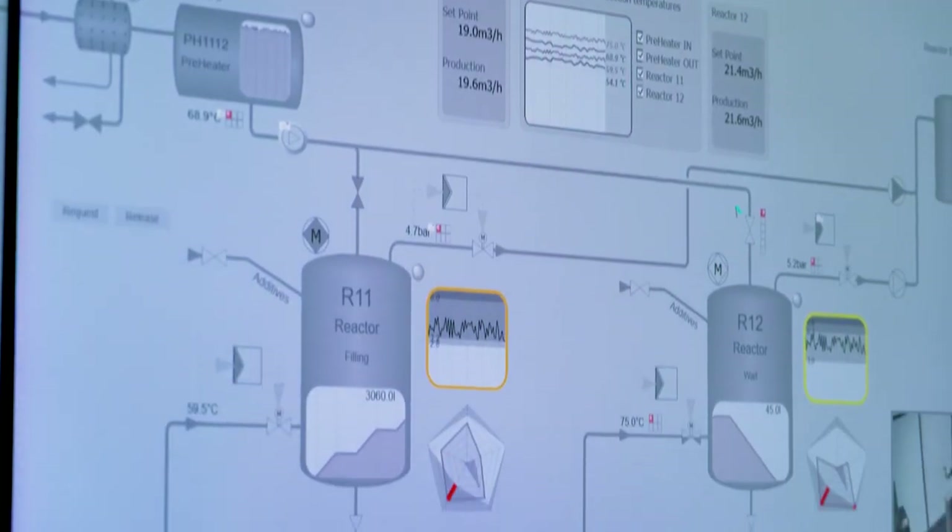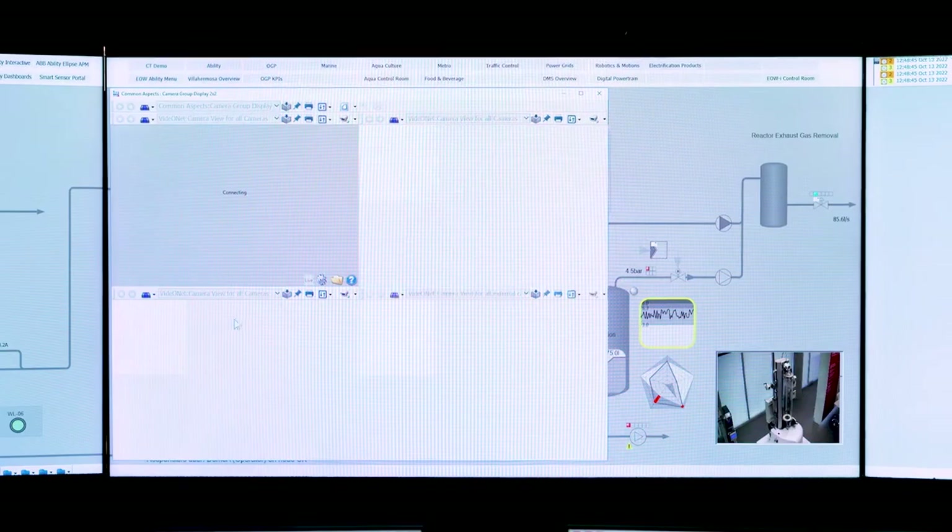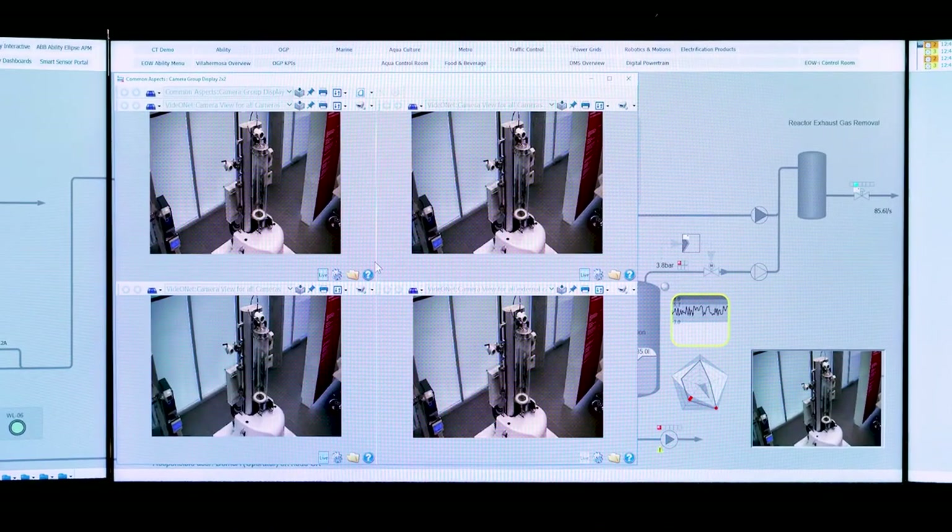We bring in things like integrated computer maintenance management systems, integrated video systems, and we bring all that together to provide that ultimate experience.